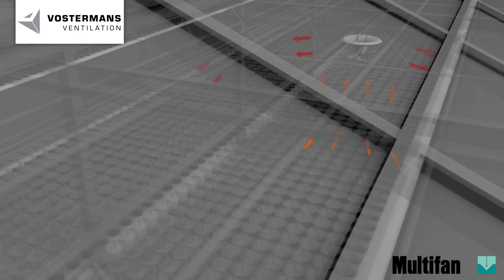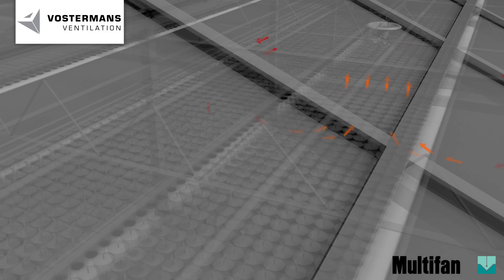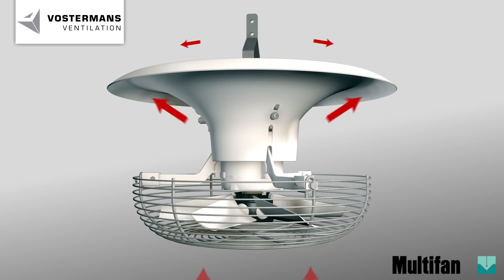The vertical and horizontal air flows result in an active microclimate on crop level. Through a special aerodynamically shaped conical outlet, the air is guided to the crops.